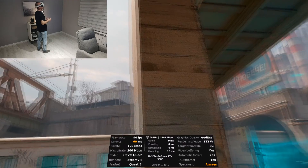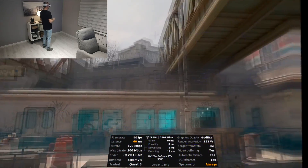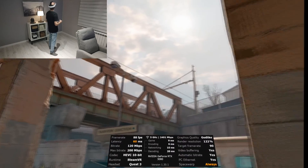TP-Link AX73 and Quest 3 with Virtual Desktop — this is so good. Let's jump now into Microsoft Flight Simulator to see what we get there.